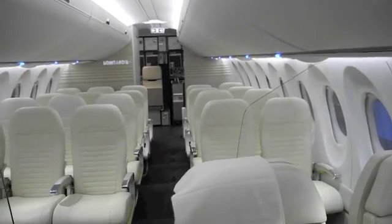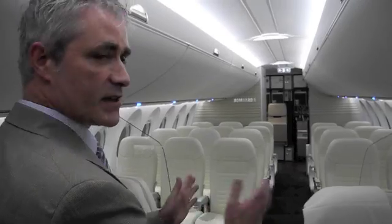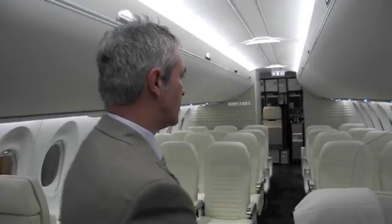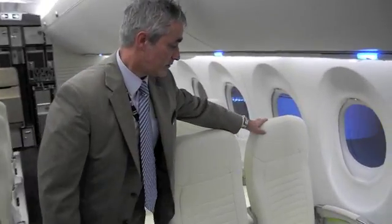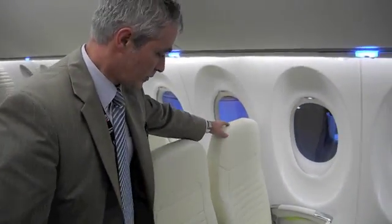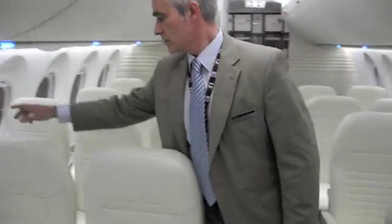We actually designed this cabin with the passenger in mind. We upsized the seats so everyone in this cabin gets an 18 and a half inch seat — from the window seat, to the aisle seat, to the window.